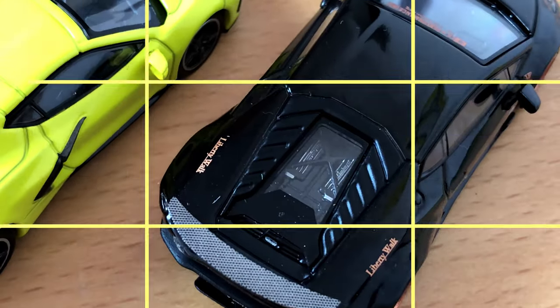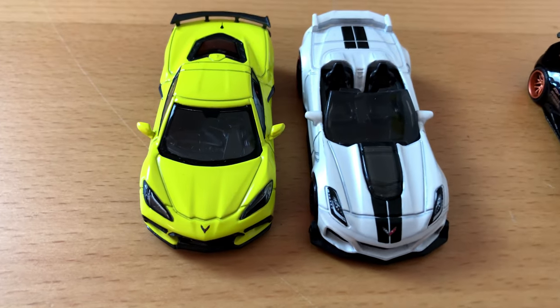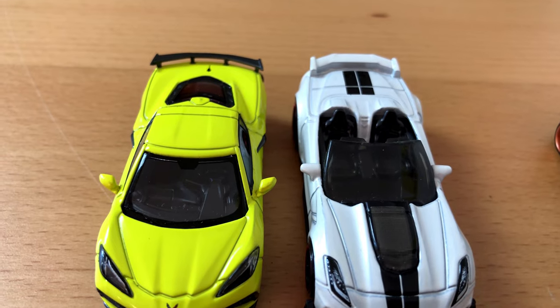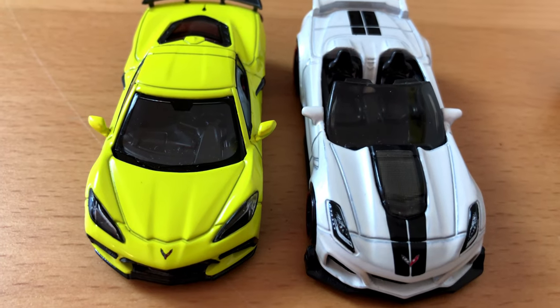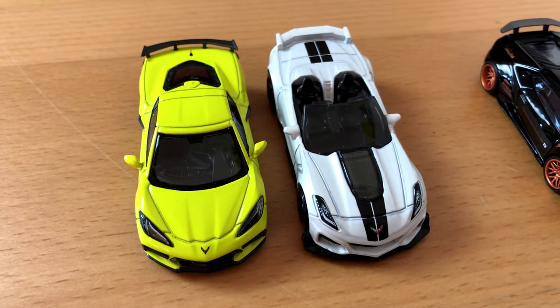Now it's time for a side-by-side comparison. Lucky me, I also got a Liberty Walk Lamborghini in my Hot Wheels collection. As for the Corvette, I guess another model has to do — it is close enough, I hope.